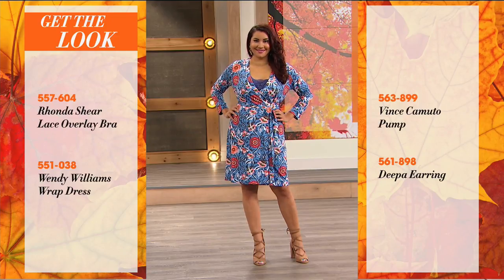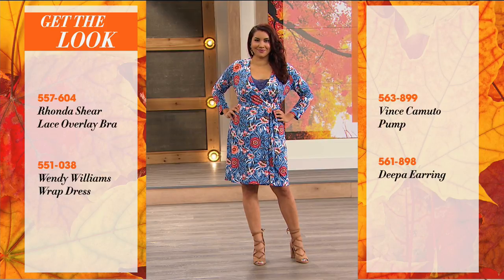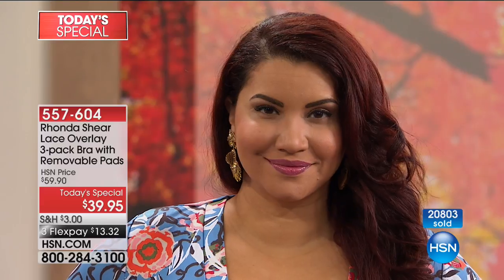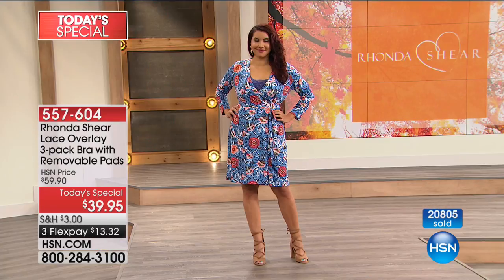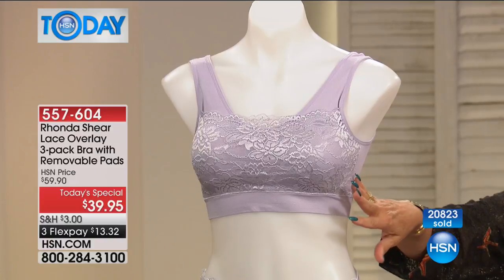Now we want you to be able to get the whole look. A lot of you have been asking about Annette's outfit. This is not only an undergarment hour — this is a fashion hour because this is a fashion bra. You can get the Rhonda Shear Today's Special bra, that's a Wendy Williams wrap dress, the Vince Camuto pump, and those are Deepa earrings. Get the whole look because we sometimes forget about our undergarments — beautiful earrings, beautiful shoes, beautiful dress, but it is the underpinnings that make everything look better.